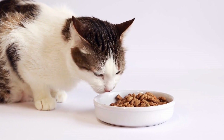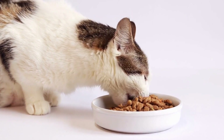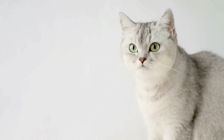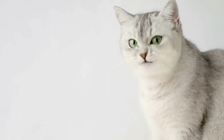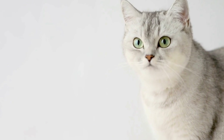Eight: Supervise and Train. Keep a close eye on your cat, especially when they are in areas with exposed cords. If you catch them in the act of chewing on a cord, use a firm and confident voice to say no and redirect their attention to a more appropriate activity or toy.